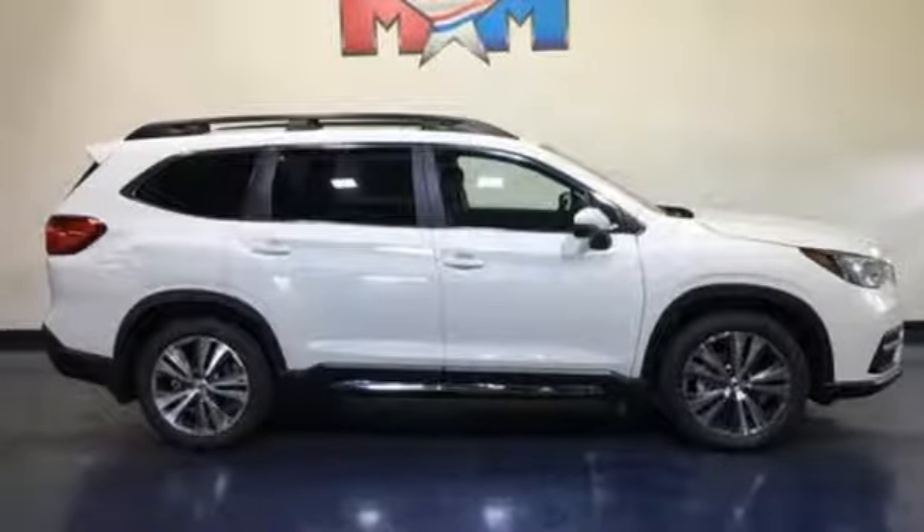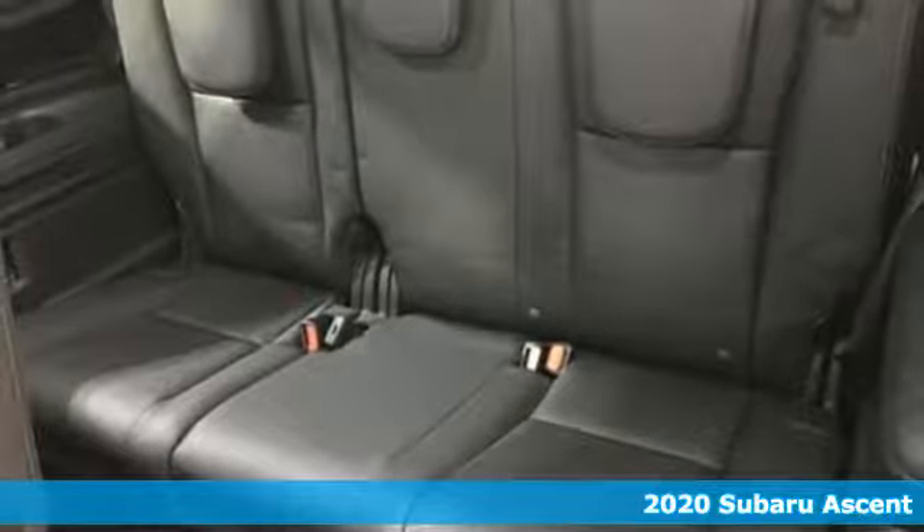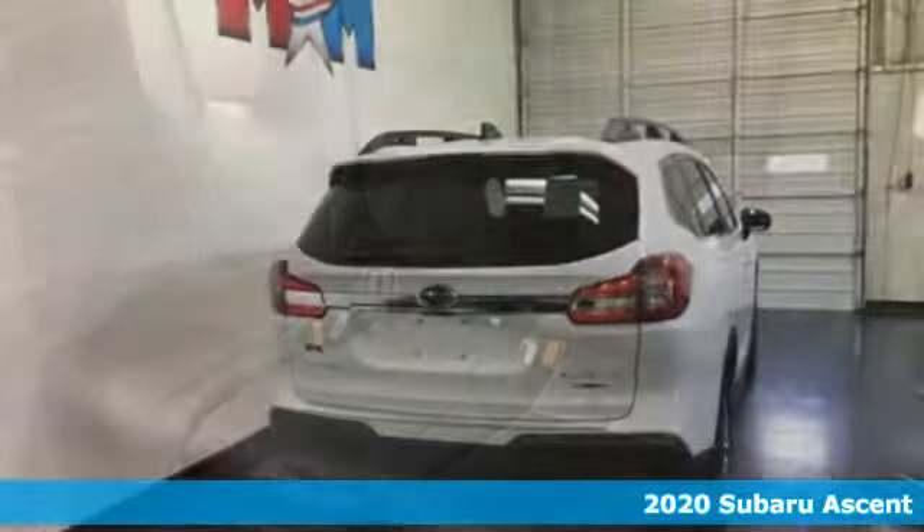It's a 2020 Subaru Ascent. It's family sized and then some, and it comes with all the amenities you need.